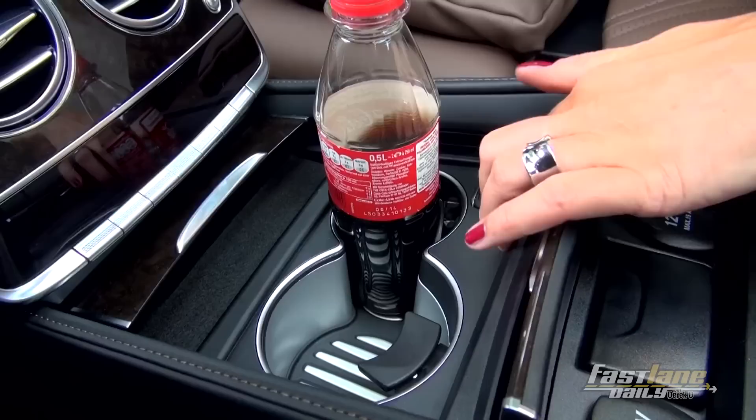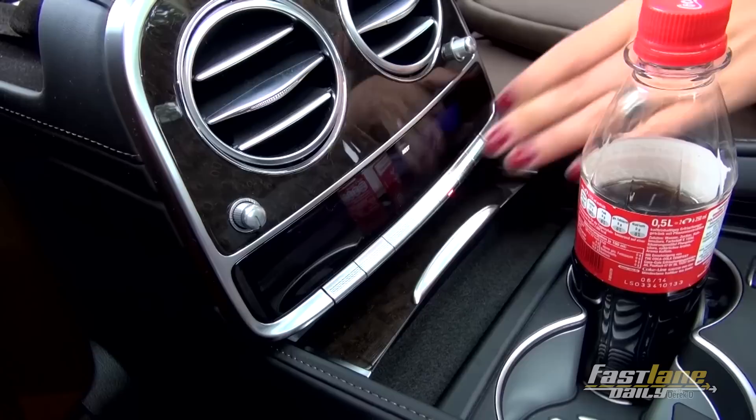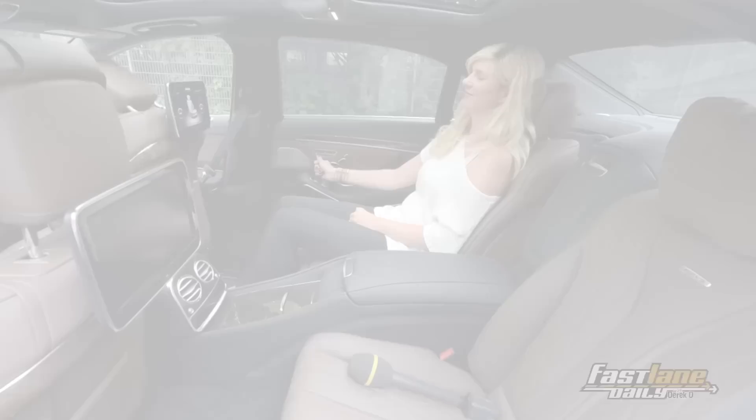Behind that you find cup holders, which you can either cool or heat up. Behind the cup holders you find the air conditioning. Of course, you've got your own air conditioning here in the back of the S65 AMG. This is just pure luxury — and I'm not finished yet.